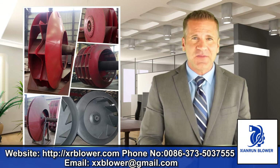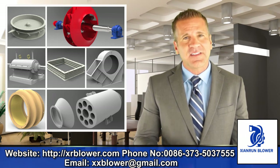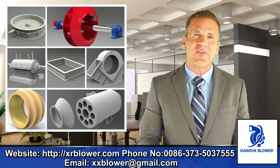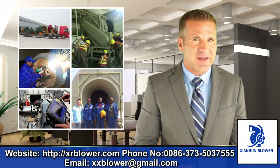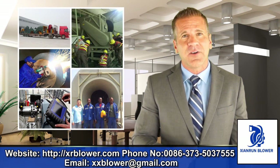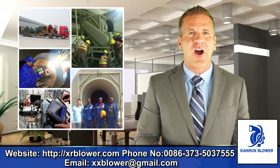We apply our extensive experience to the execution of projects that satisfy exactly our client's requirements. Affordability, service, and quality is our slogan. From the moment we receive your order until the equipment is delivered, quality is the most essential condition of all of our proceedings.